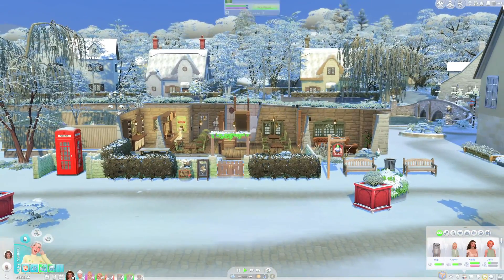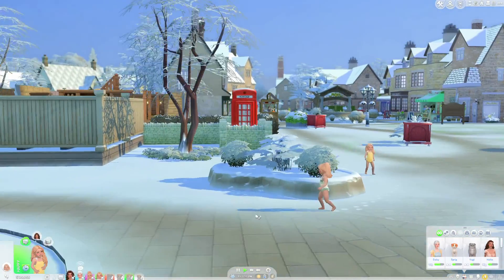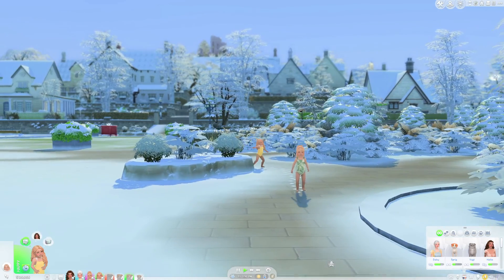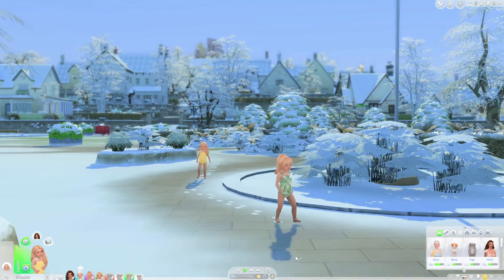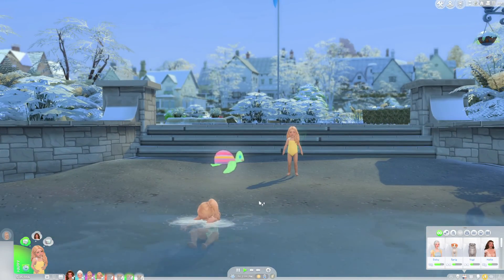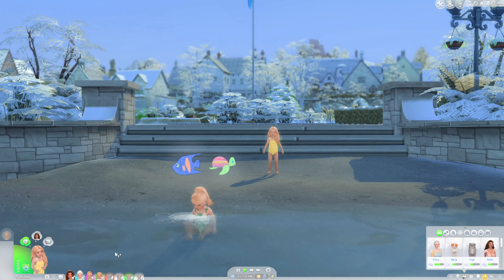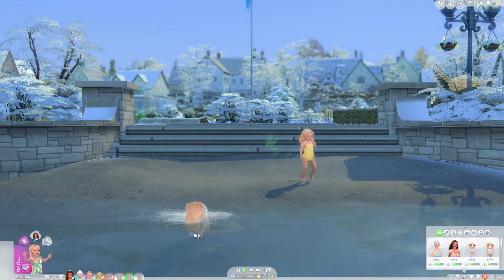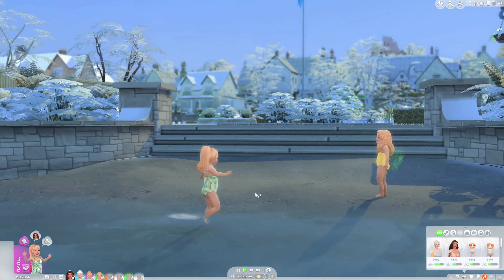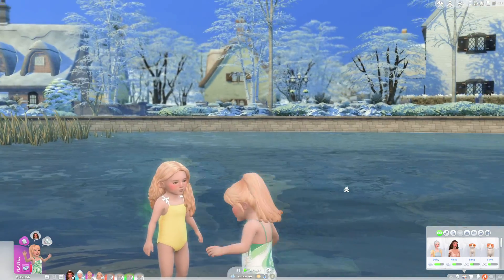We've got two toddlers on the run — it looks like they're gonna go have a swim! I'm keen to just follow them and find out where they're going. Oh my goodness, look at these menaces! I wanted to take them on a Sulani trip at first so they could hang out in the water, but it looks like they've just done that themselves. Daffodil is a little bit hesitant to go in the water but Clover's straight in — she doesn't care!